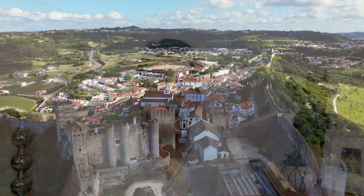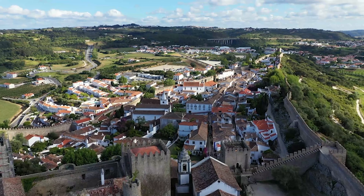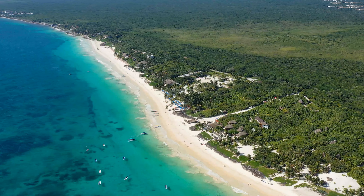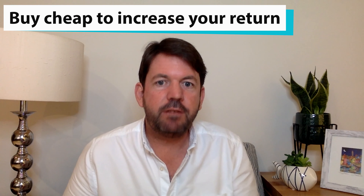Barriers to entry can also be geographic — something like a historic town that has a wall around it, so there's a finite amount of real estate that can be created. In tropical destinations, there are also things like national parks that create a buffer on development. Number four: buy cheap. That's the golden rule to any real estate investing.